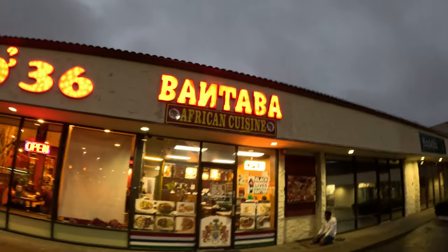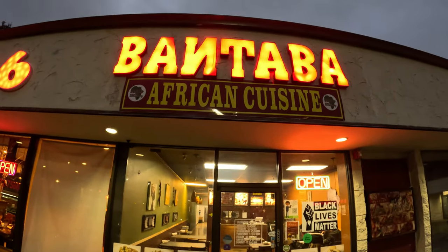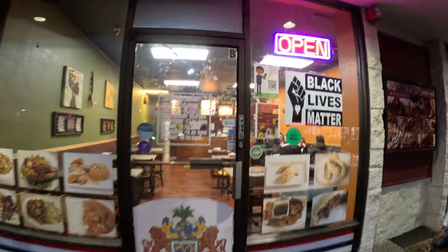This is the Bantaba restaurant, the African cuisine — one of the best in Seattle. Look at it, Bantaba restaurant. It's a really cool restaurant, I'll tell you guys for sure.